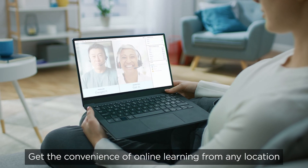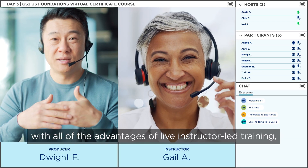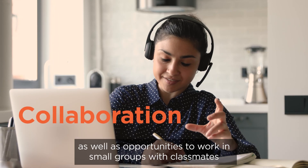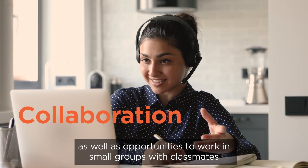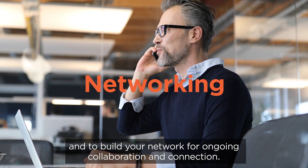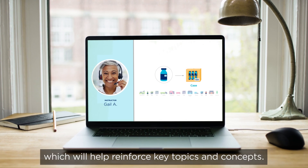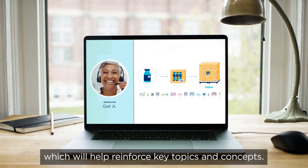Get the convenience of online learning from any location with all of the advantages of live instructor-led training, as well as opportunities to work in small groups with classmates and to build your network for ongoing collaboration and connection. Our virtual learning platforms offer an engaging, interactive experience for you, which will help reinforce key topics and concepts.